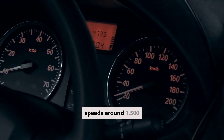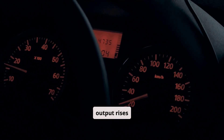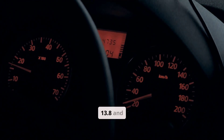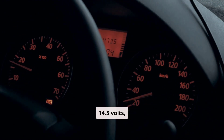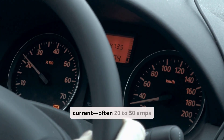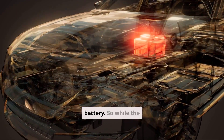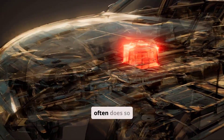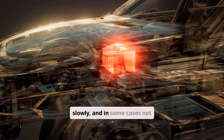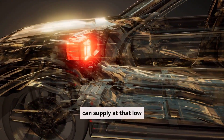At cruising speeds around 1500 to 2000 rpm or higher, alternator output rises significantly, usually between 13.8 and 14.5 volts, easily powering all accessories and sending surplus current — often 20 to 50 amps or more — into the battery. So while the battery can charge at idle, it often does so slowly, and in some cases not at all if the vehicle's electrical load exceeds what the alternator can supply at that low speed.